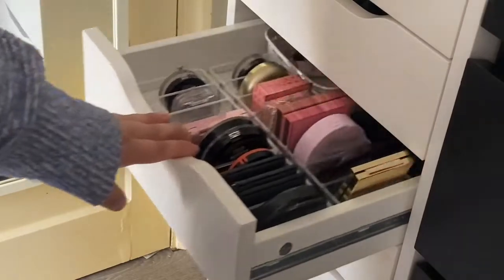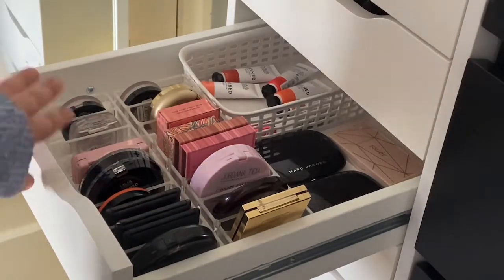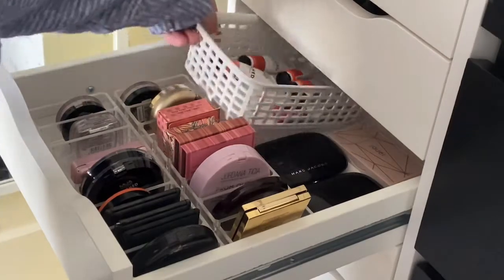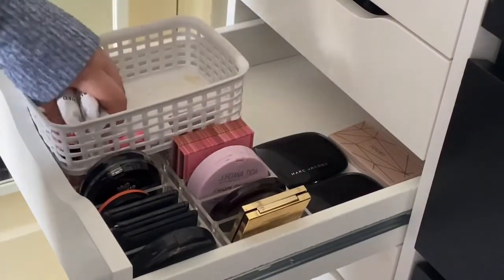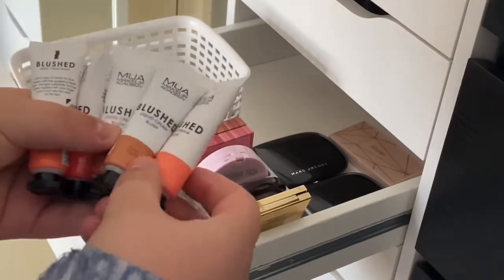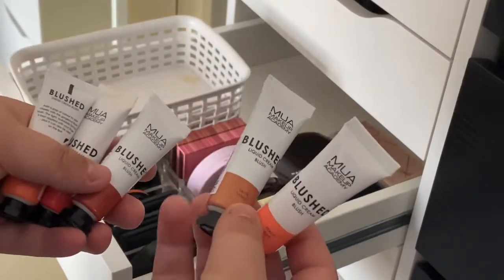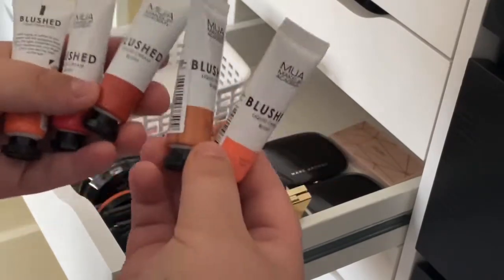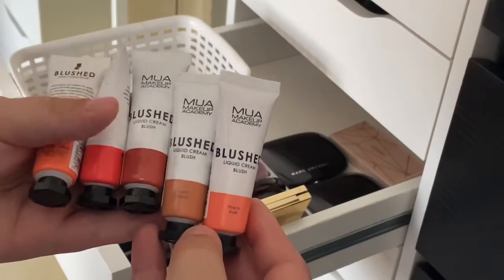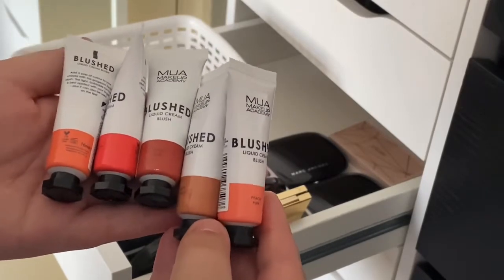Now we're on to my blush drawer. I've recently purchased a load of these blushes - mostly brand new. Starting with creams in this basket, I've got five of these MUA liquid blushes at £2.50 each - supposed to be a great dupe for the Glossier Cloud Paints which are about £15. So it's cheaper to get five of these than one of those. Haven't tried them yet but they seem to blend out really nicely and I'm really excited because I'm obsessed with cream products.